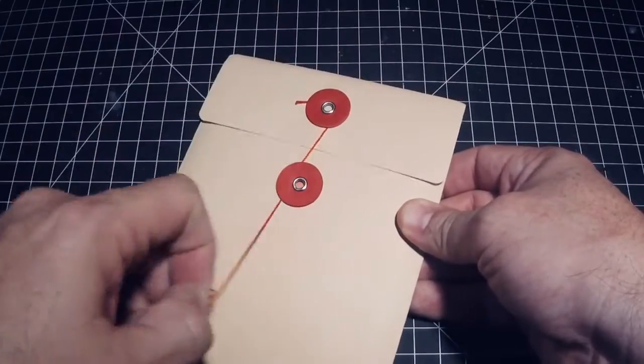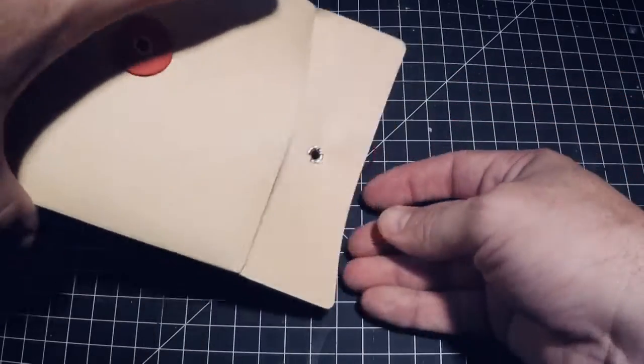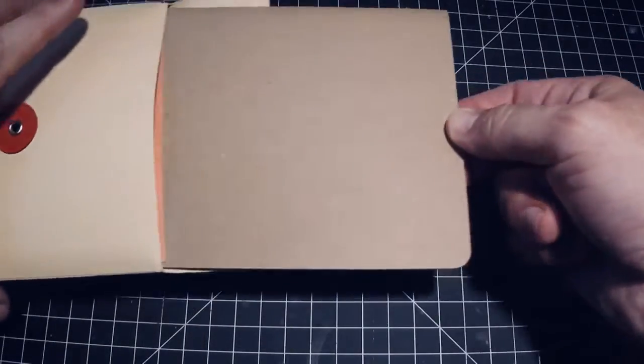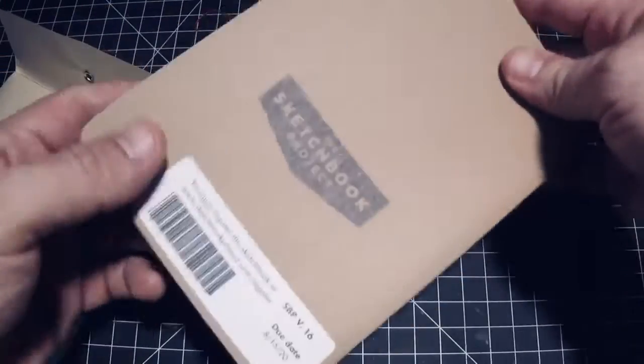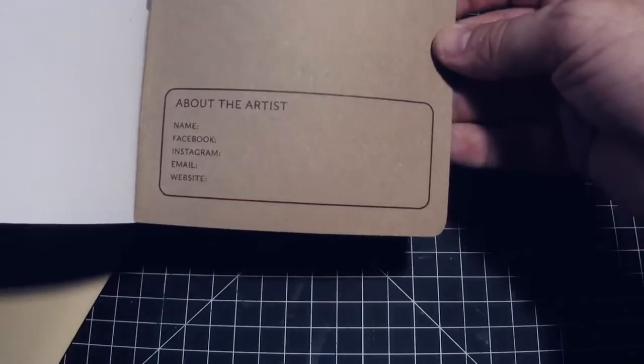Each kit comes with an envelope that contains a blank sketchbook from the Sketchbook Project. You'll see that each sketchbook has a blank cover that you can decorate, and inside it contains high quality sketch paper for your Inktober drawings and a special spot at the back for your artist information.